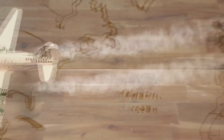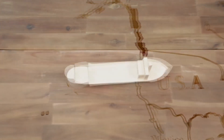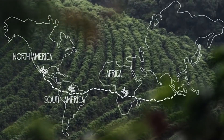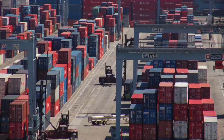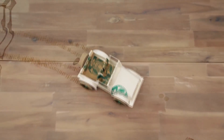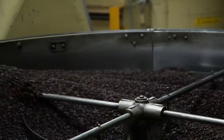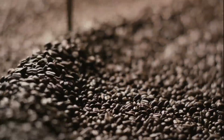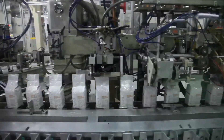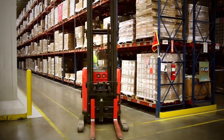Starbucks has created and refined a global logistics system. Coffee beans are transported by ocean shipping containers from Latin America, Africa and Asia to the United States and Europe. From port, the unroasted green beans are transported via truck to one of six main storage sites, usually at the roasting plants. After processing, roasting and packaging, the finished product is transported via road to regional distribution centers before heading to retail outlets.